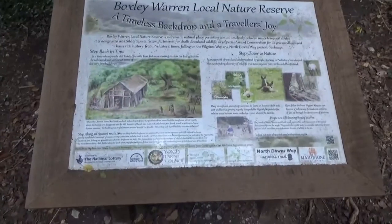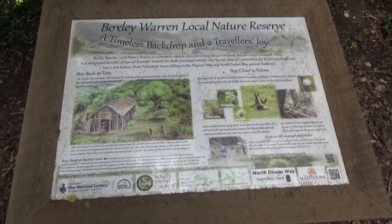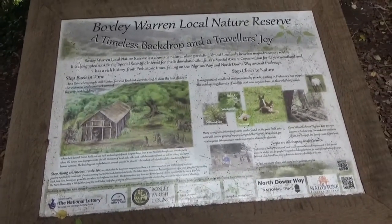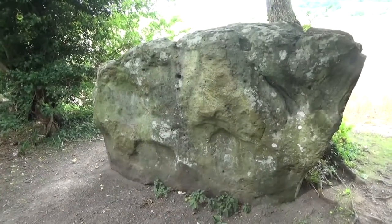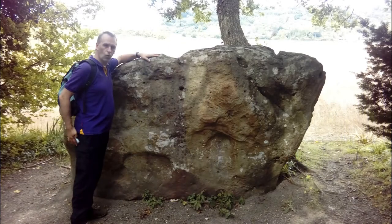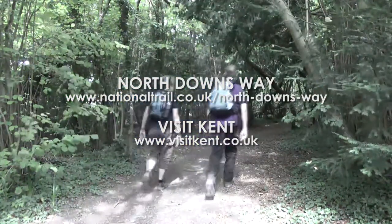We're in Poxley Warren Local Nature Reserve, and actually where the high-speed rail tunnel link was built, they found an old Neolithic longhouse dated back to 4000 BC — one of the earliest well-dated Neolithic structures in the country. Also on the route here is the Whitehall Stone, a very well-known ancient stone, part of a barrow.